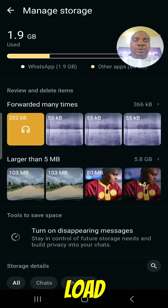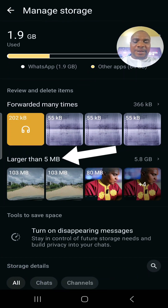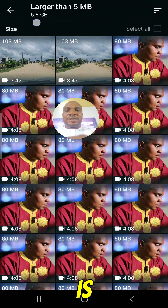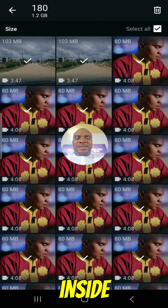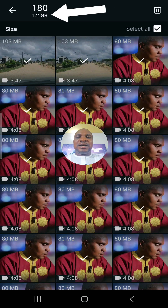Give it some time to load. Once it loads, you will see 'Larger than 5 MB' — click there. All you need to do is click on Select All. Once you select all, you can see that if you delete all the images and pictures inside here, you are going to free up 1.2 gigabytes of space.